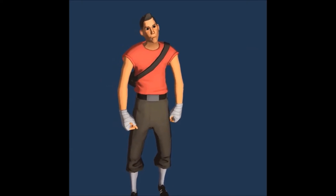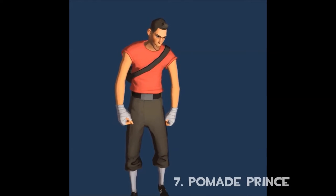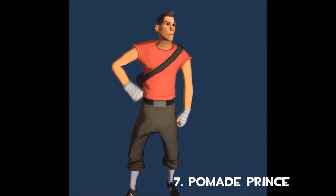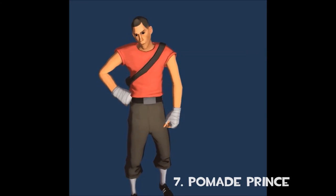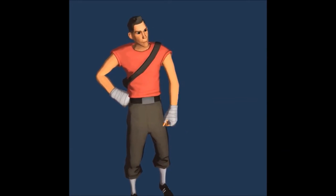Taking spot number 7 is the Pomade Prince, a wig for the Scout that hides his male pattern baldness. It can't be painted in any way, and especially can't be painted lime green, so that's why it only gets number 6 on my list.